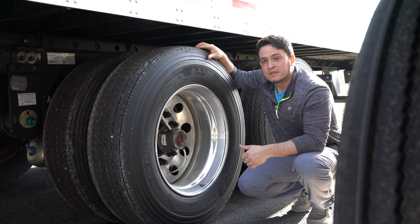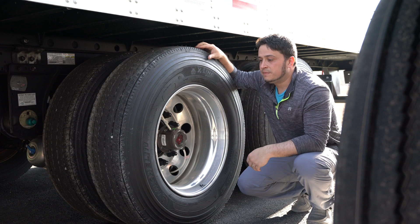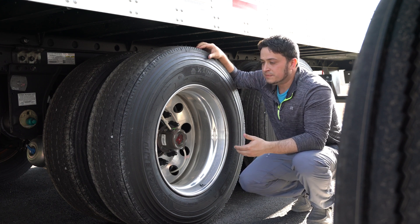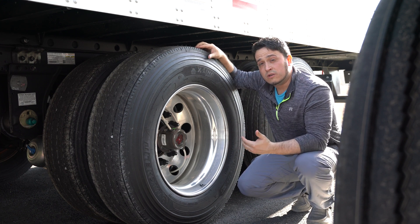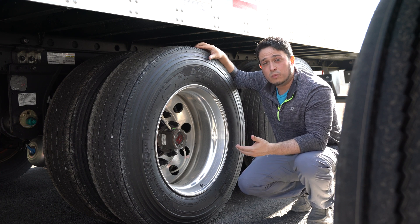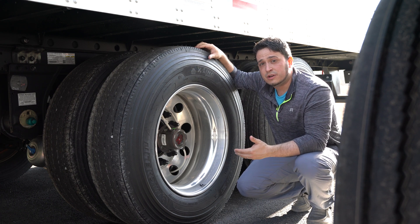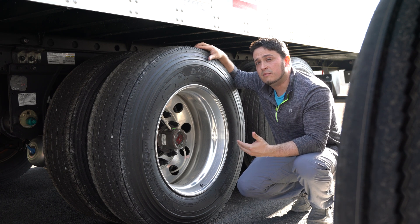They improve safety and lead to fewer roadside breakdowns due to tire failures. Under-inflated tires make for longer stopping distances and will skid longer on wet surfaces. Having the tire inflation system on your trailer will help your tires wear more evenly.